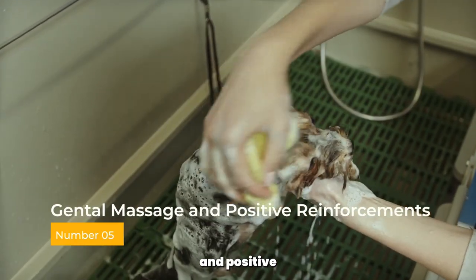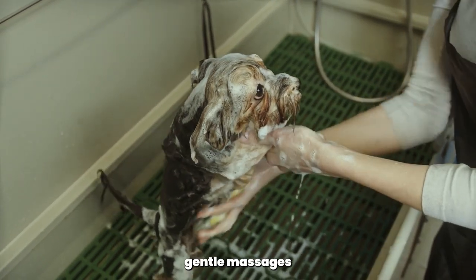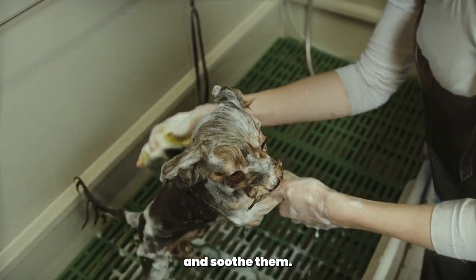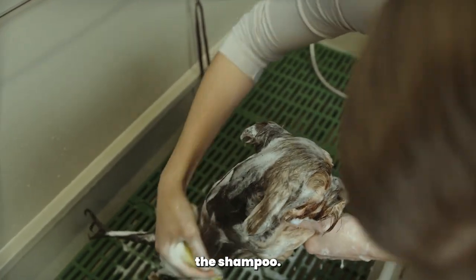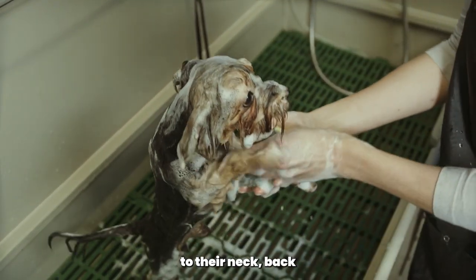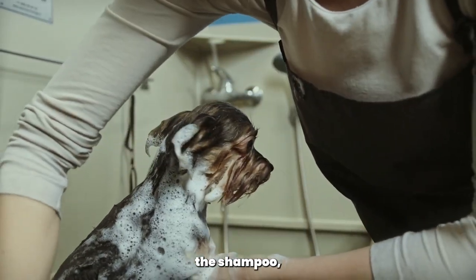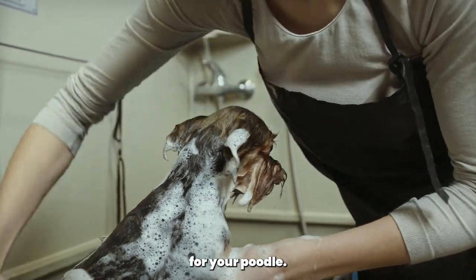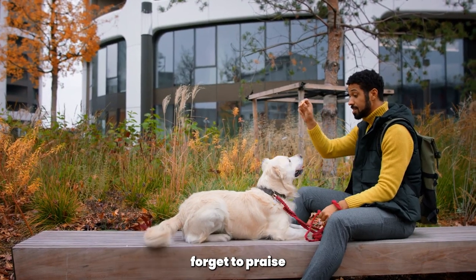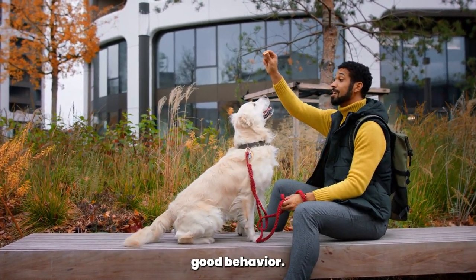Gentle massage and positive reinforcement. While bathing your poodle, incorporate gentle massages to relax and soothe them. Use slow, circular motions to lather the shampoo, paying attention to their neck, back, and legs. This not only helps distribute the shampoo but also creates a positive and calming experience for your poodle. Don't forget to praise and reward them with treats throughout the bath to reinforce good behavior.